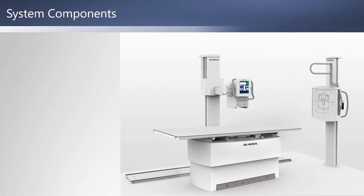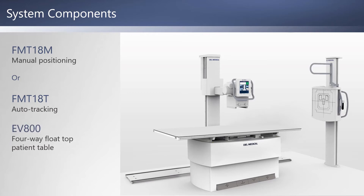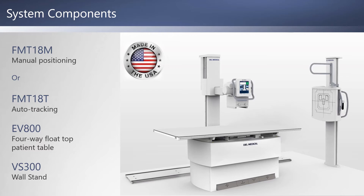System components include your choice of floor-mounted tube configurations — the standard FMT18M or FMT18T with auto-tracking — the EV800 elevating table with four-way float table top, and the VS300 wall stand. All components are manufactured in the USA and made with high-quality materials that will withstand many years of use.